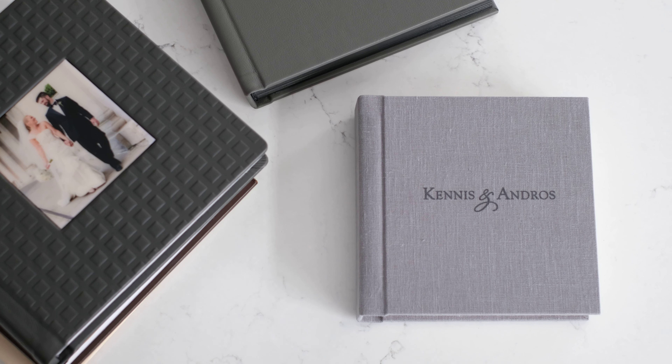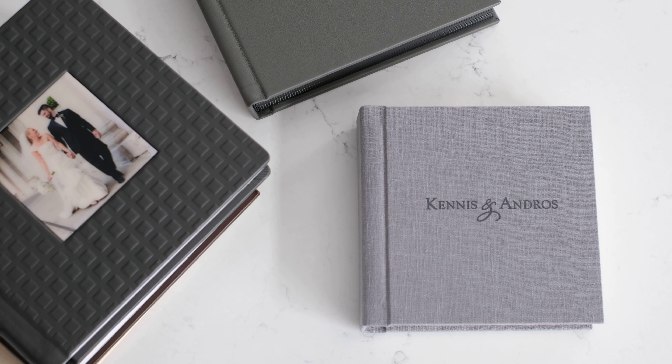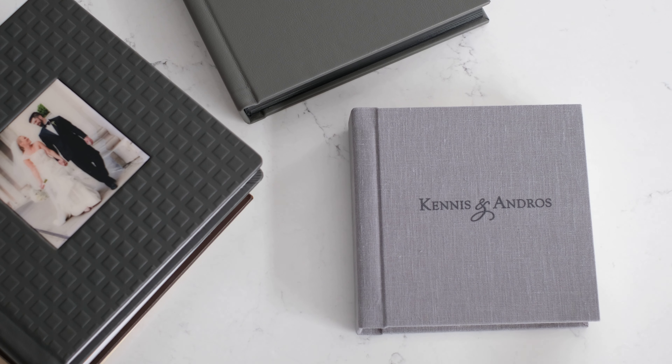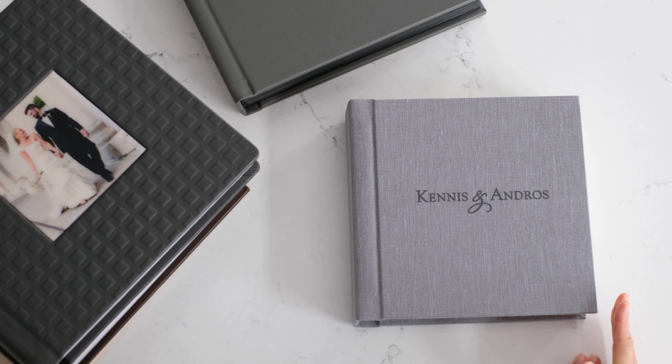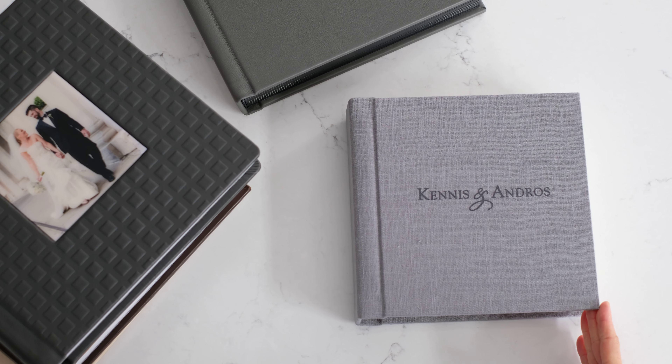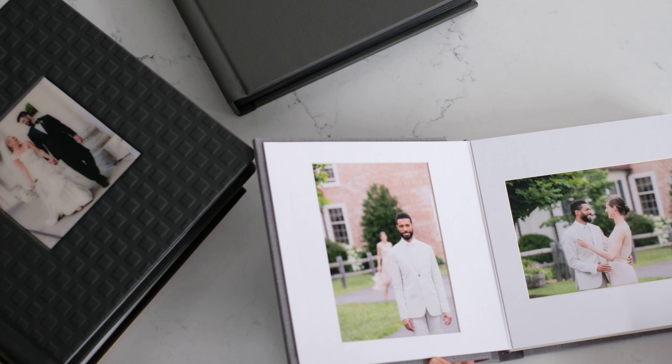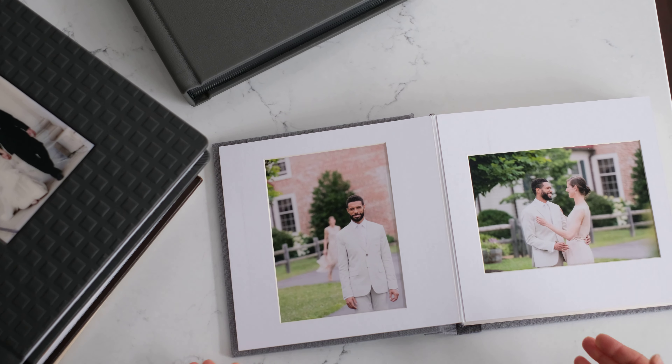Hi, this is Darcy with Wedding Photojournalism by Rodney Bailey. We wanted to take this opportunity to introduce you to our albums. Right here is our heirloom matted album. It comes in wonderful options as far as linen and leather covers.